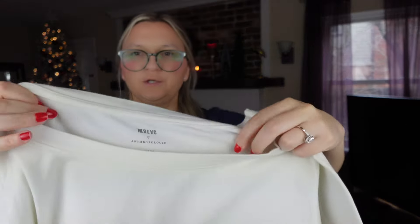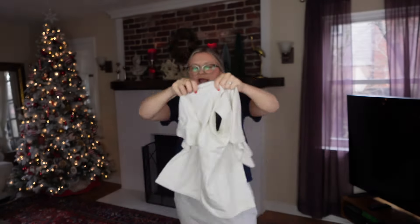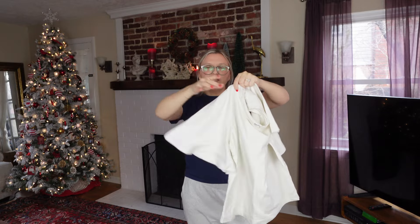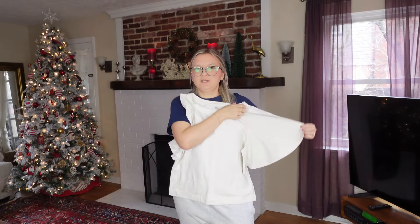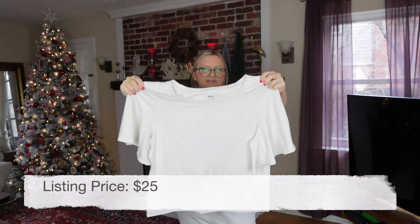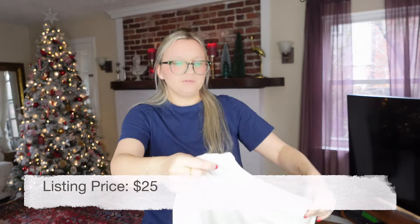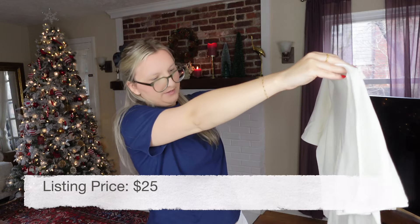Then I got this Maeve by Anthropologie — a newer style with really big sleeves, kind of a basic shirt. I wish it was a medium because I would keep it, but it's a large. It's oversized and the fabric feels like it's practically new — maybe washed one time.